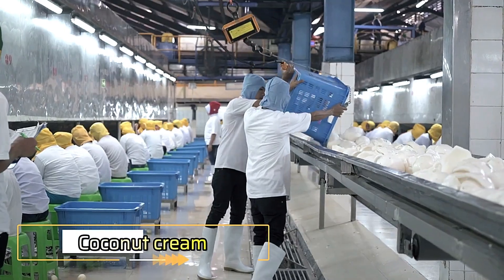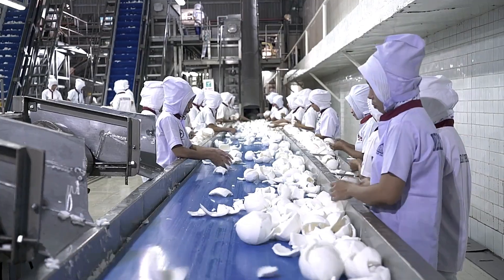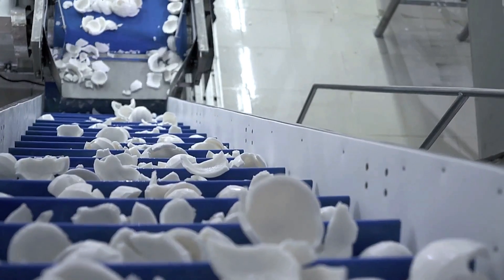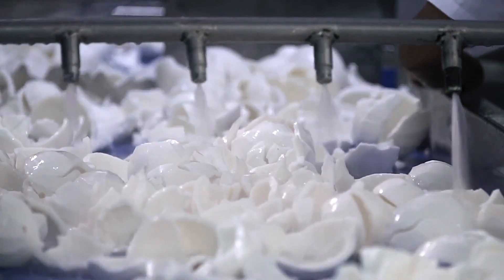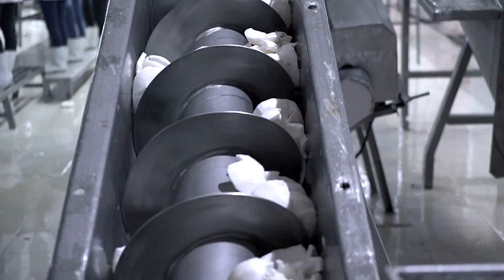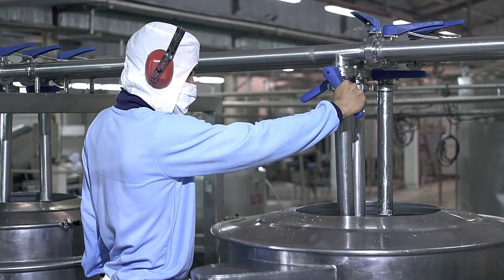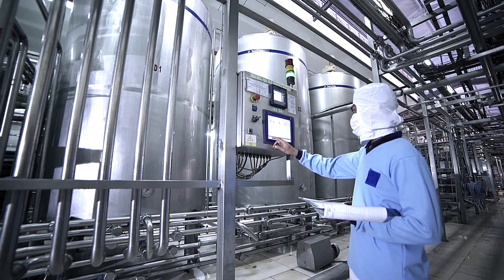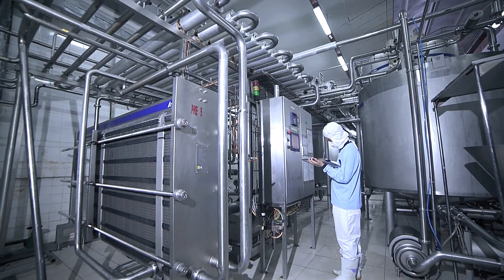Coconut cream is a delicious and versatile ingredient used in a wide range of recipes, including desserts and sauces. The production process starts with grinding the white coconut meat and mixing it with water. This mixture is then filtered to extract coconut milk. Through centrifugation, the milk is separated into cream and liquid milk. The cream is then concentrated to achieve a thicker consistency and pasteurized to destroy microorganisms and extend its shelf life.